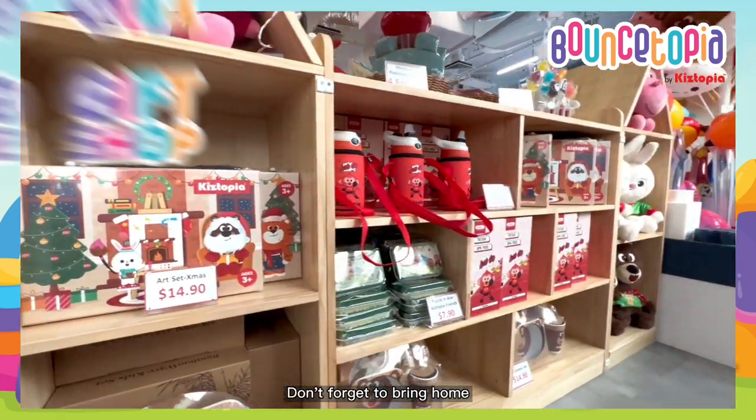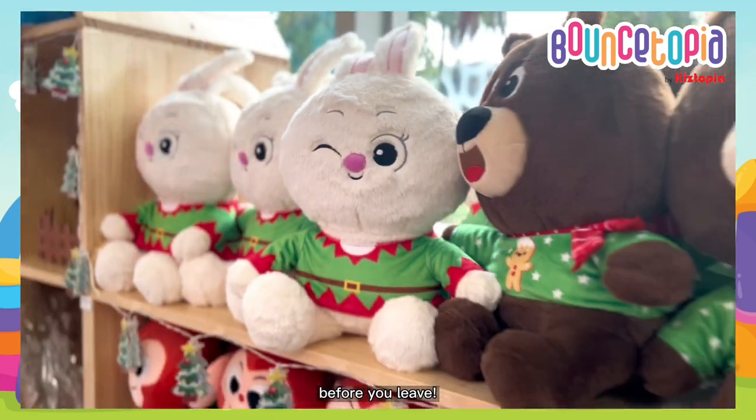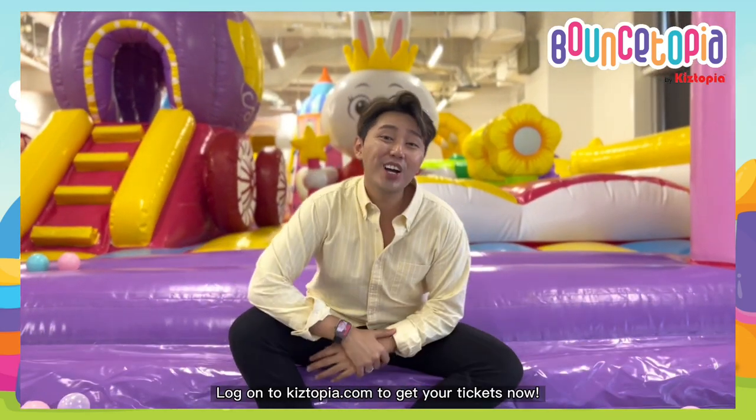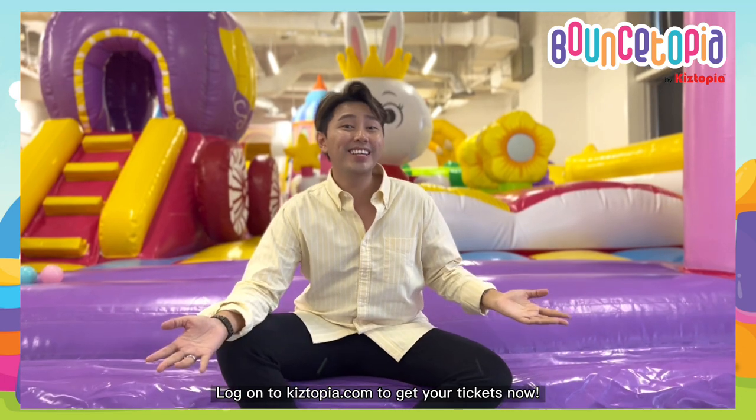Don't forget to bring home some adorable Kistopia merchandise before you leave! What are you waiting for? Log on to Kistopia.com to get your tickets now!